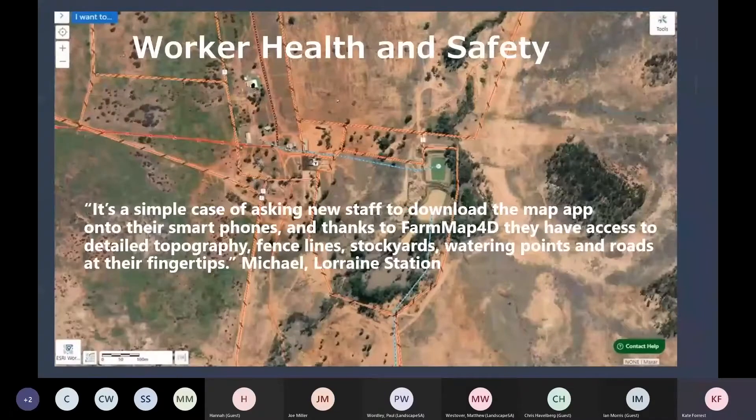People are also using Farm Map to assist new staff or contractors to find their way around the property — so your fences go in the right place, your contractors do work in the right paddock, and you don't lose new staff. Michael at Lorraine Station up in the northern gulf — by his own admission it's relatively featureless — has had a few people take a wrong turn and end up a little bit lost. Now that they upload the Farm Map to Avenza Maps on their phones, that's really overcome that problem and he feels much more confident sending out new staff.